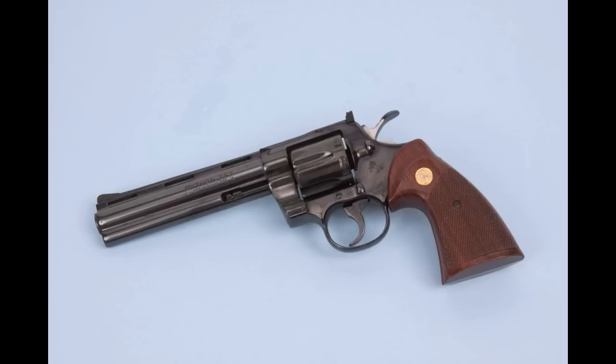In 1955 Colt changed that paradigm with their Python design. The Python had a fully lugged barrel with a ventilated rib, a shrouded ejector rod, and a nice wide target hammer spur. These guns were made from 1955 until 1996.